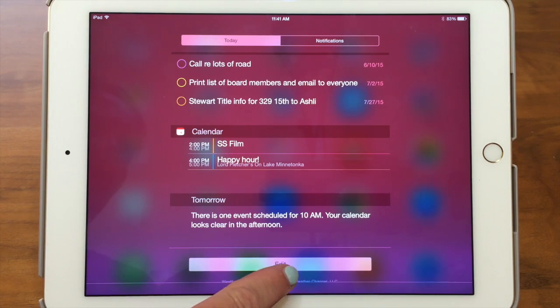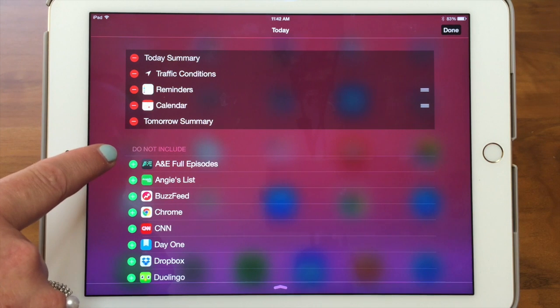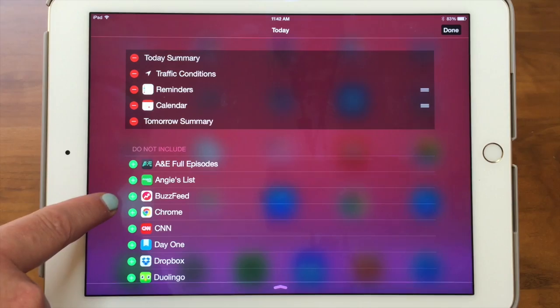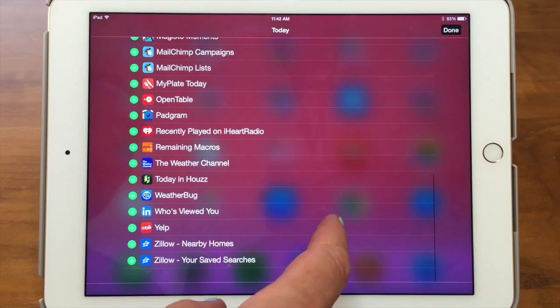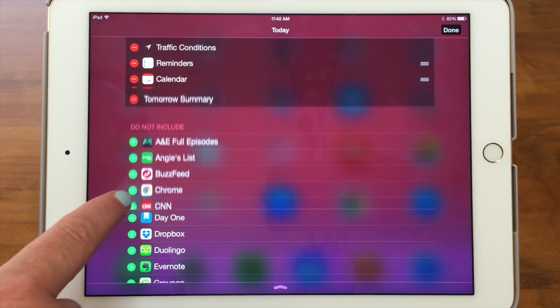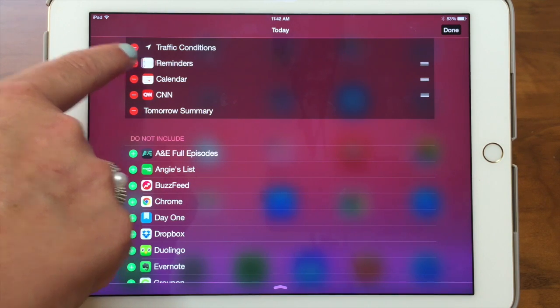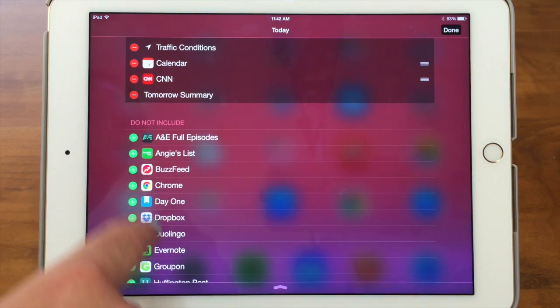Here is where you can edit the Today view. If I tap on Edit, it brings up what we're deciding to show, and then down here it says 'do not include' — we've put all these on do not include. It will list all the apps that you can put in there. If I wanted to add CNN headlines, I'm going to put that in there and it will go up. And if you want to get rid of one, like reminders, you would tap it and hit remove — now it's going to go back down there.